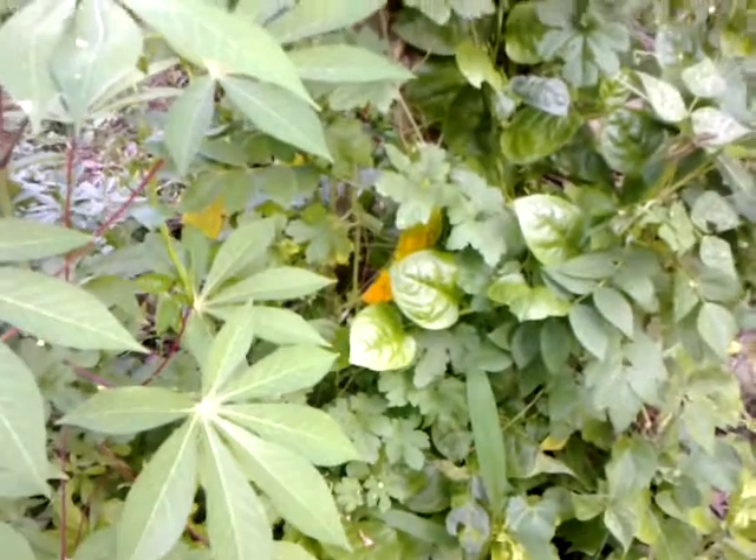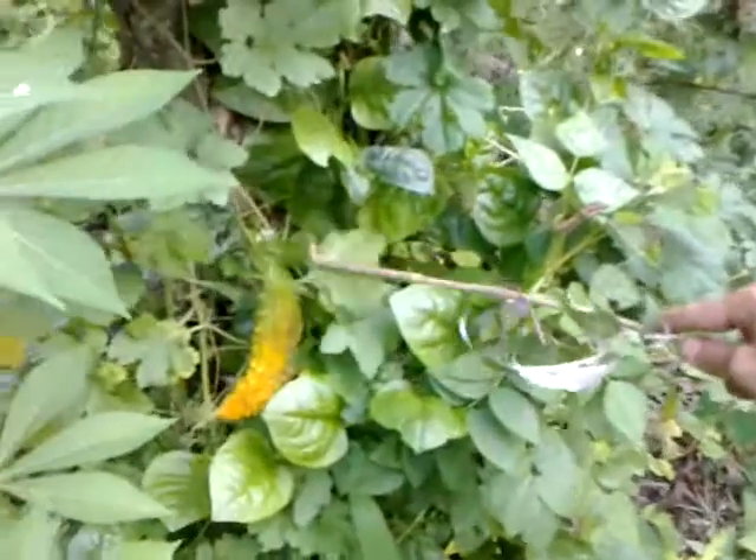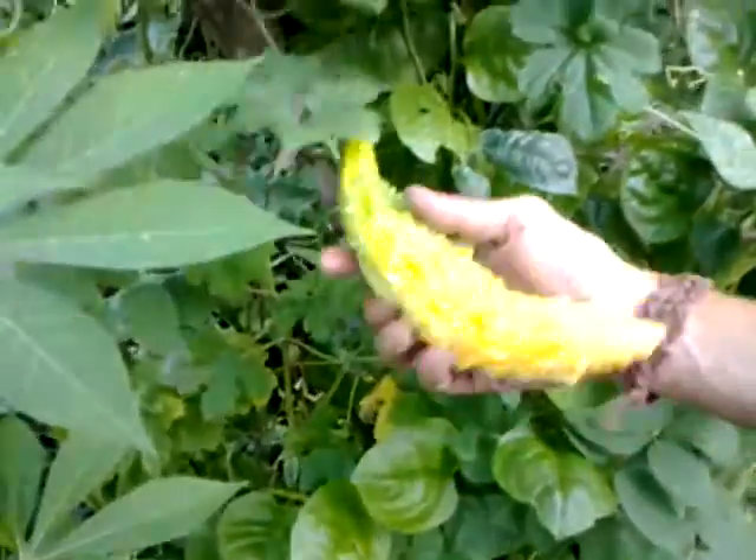Now we are looking at the same area where I showed earlier in the first, I think, fourth or fifth movie. This bitter gourd was a small baby at that time. Now, this one I've saved for the seeds.